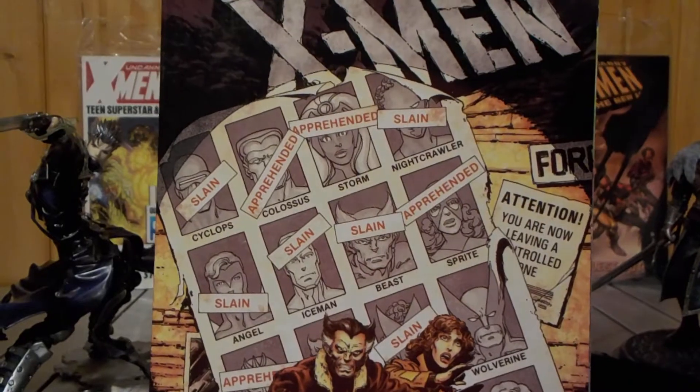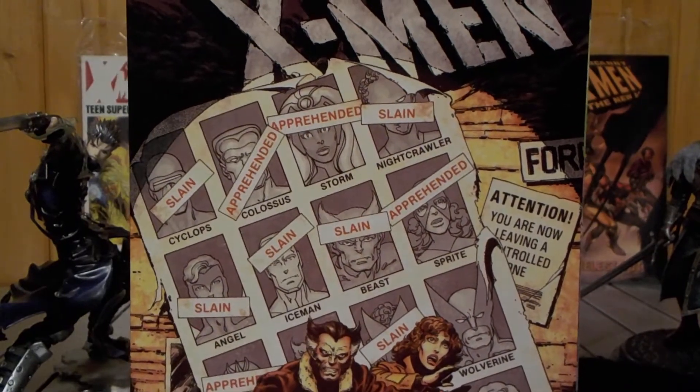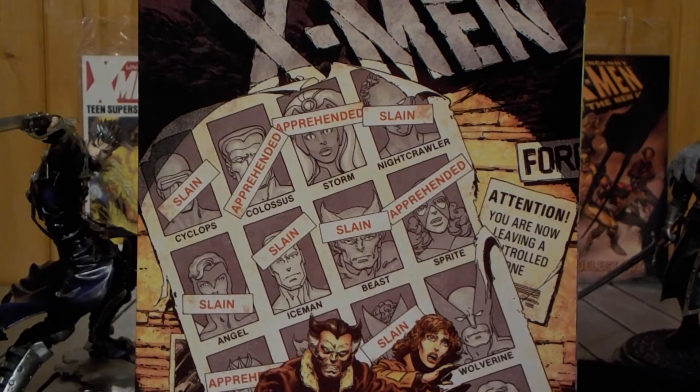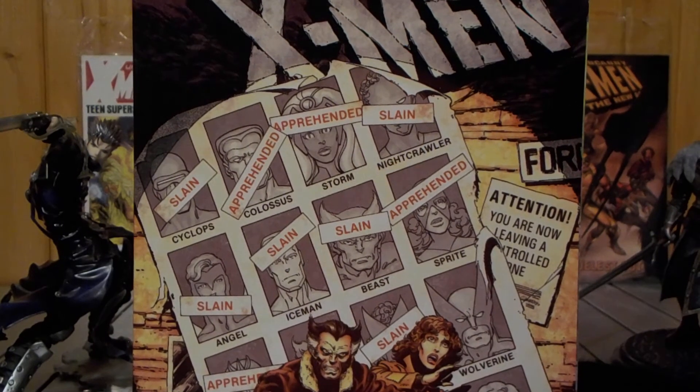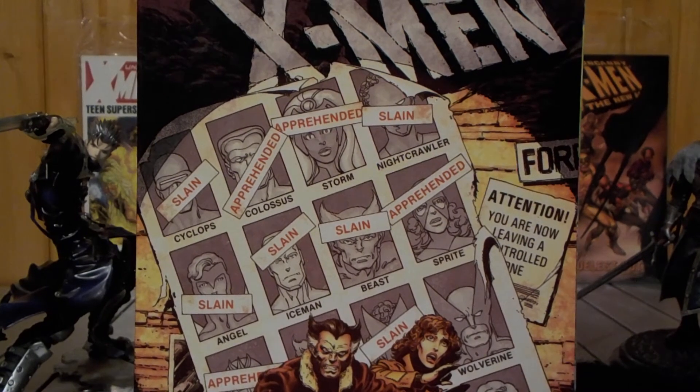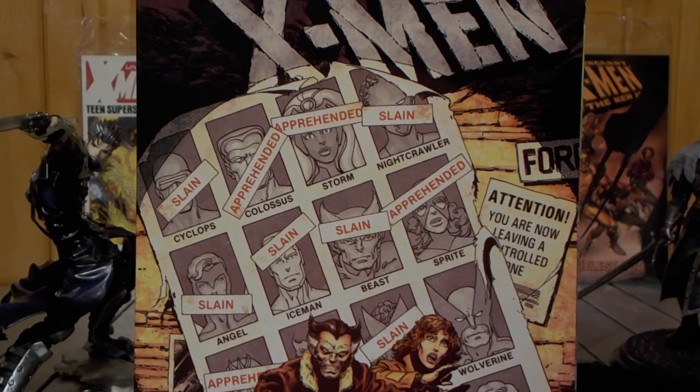I recommend this book and I'm giving it a 7.5 out of 10 — check it out. The X-Men Days of Future Past movie obviously made some changes: they sent Wolverine to the past, not Kitty Pryde.